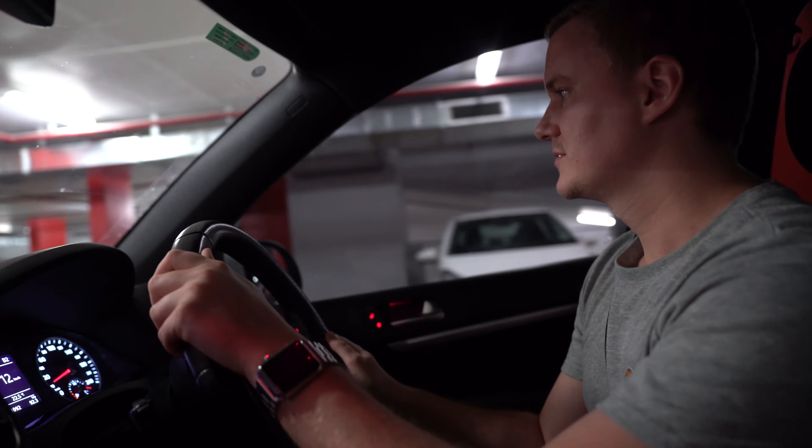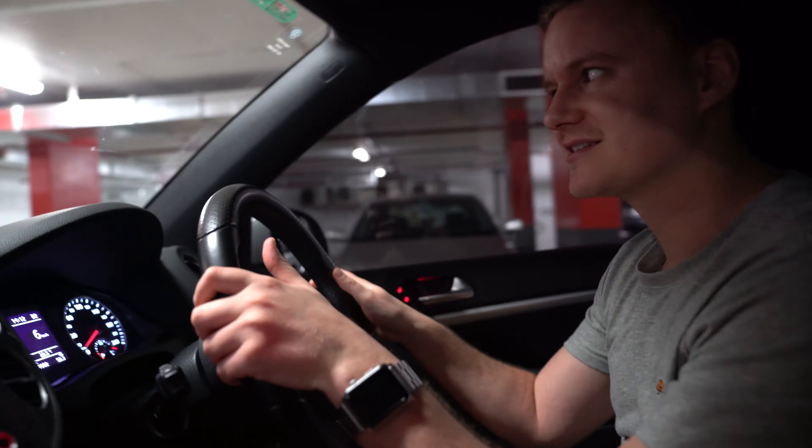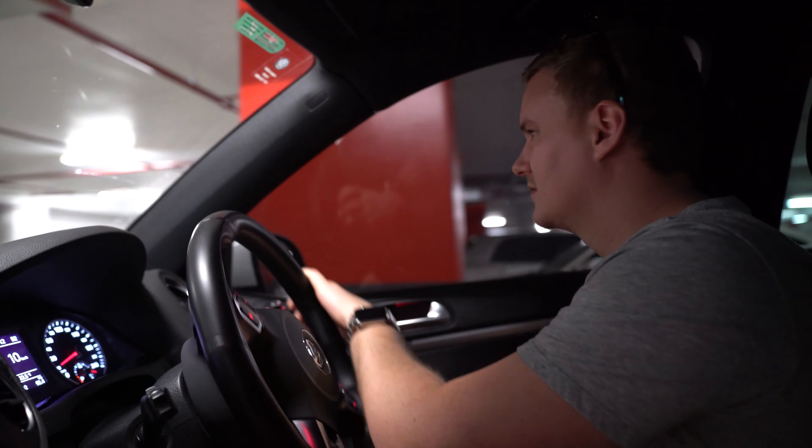That's why I love CarPlay. I apologize for all the bumps, can't really help that. But yeah, I love CarPlay.